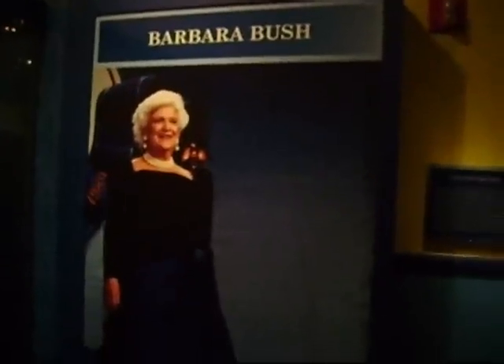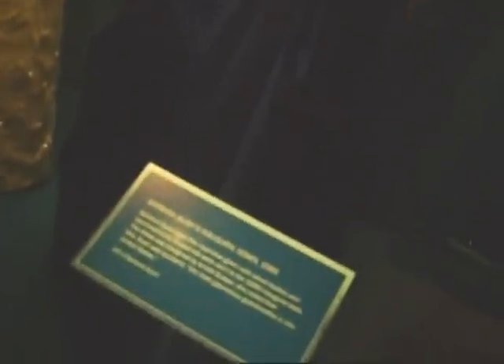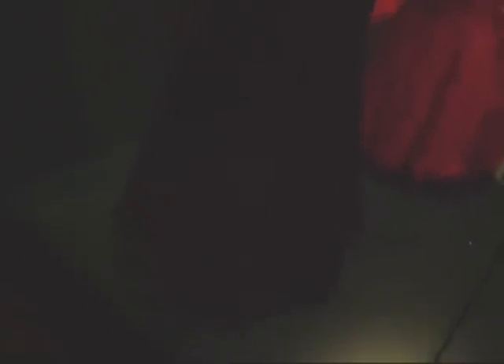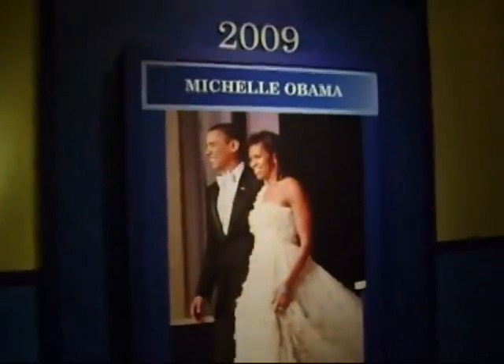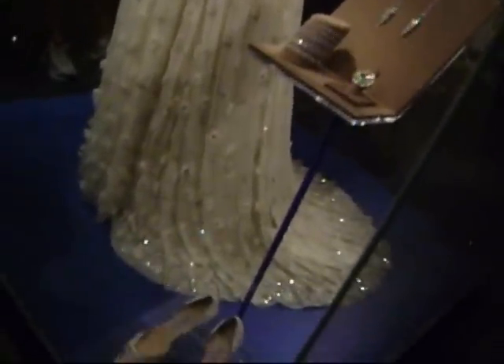Barbara Bush wore a royal blue gown with a velvet bodice and a symmetrically draped silk satin skirt in 1989, designed by Arnold Sachsen. Hillary Clinton wore a violet beaded lace sheath gown with iridescent blue velvet silk over-skirt in 1993. Laura Bush donned a ruby red gown of crystal-embroidered Chantilly lace over silk georgette in 2001. In 2009, Michelle Obama wore a one-shouldered white silk chiffon gown embellished with organza flowers and Swarovski crystal centers.